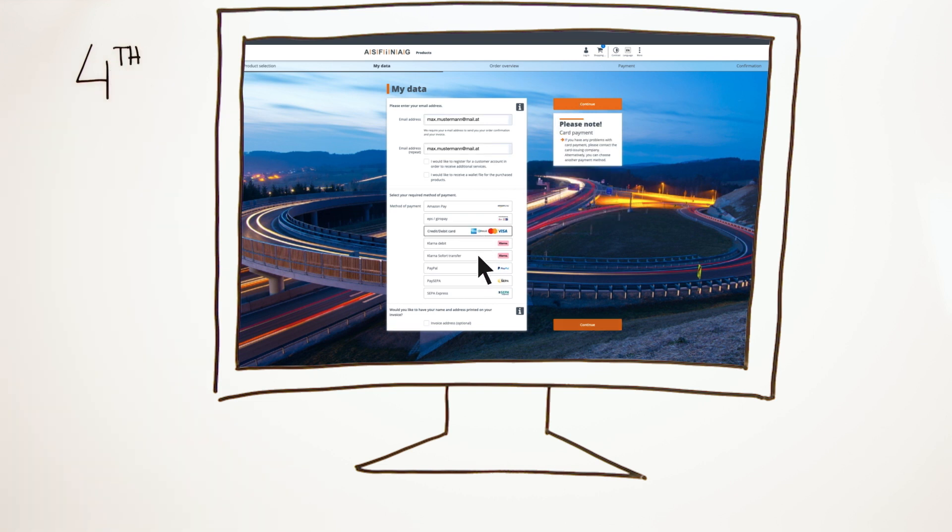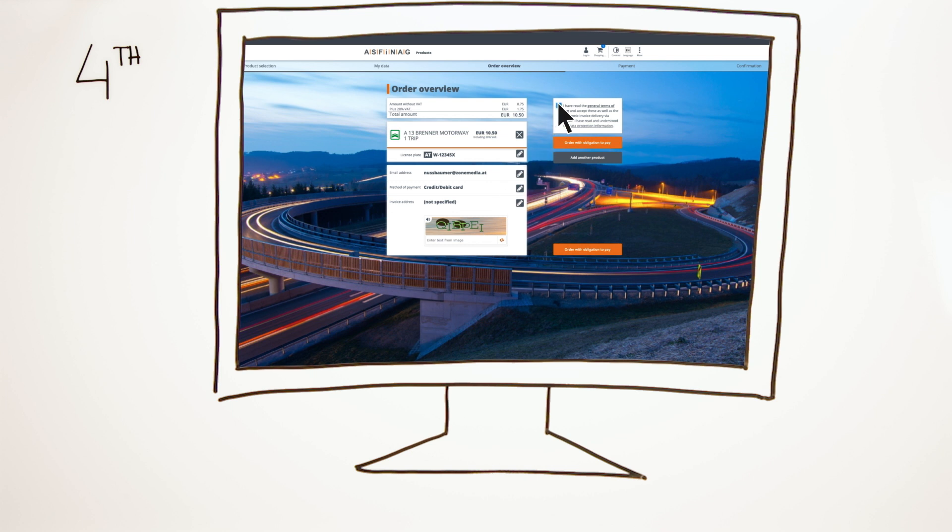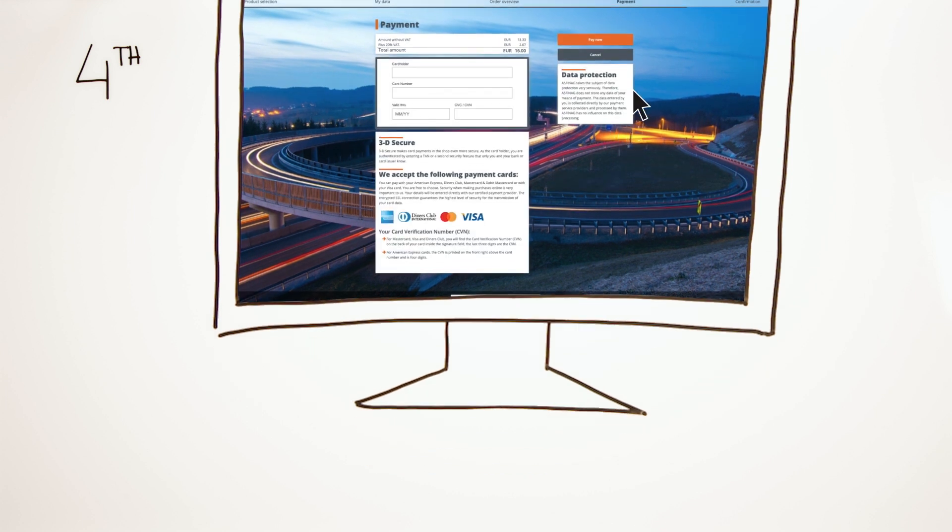Fourth, pay conveniently with a credit card, PayPal or by bank transfer. This completes the purchase and with the single tickets you can also hit the road straight away.